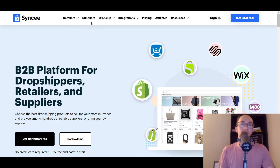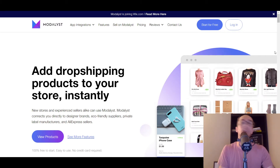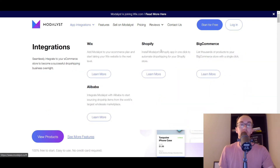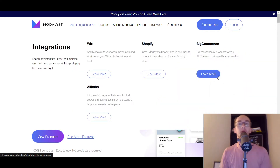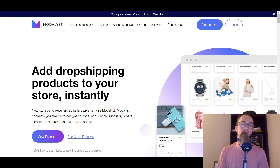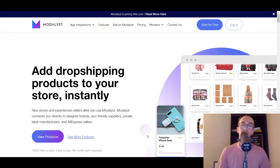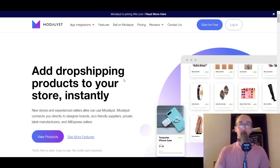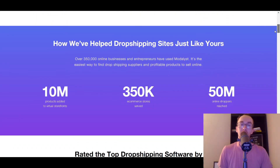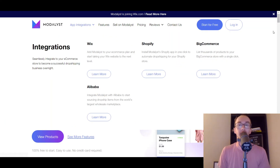Moving into the next one on this list, we have Modalyst. Modalyst actually got acquired by Wix, and I include them at the top spot of my Wix dropshipping apps video — feel free to check that out. But they also have BigCommerce integration. They have BigCommerce integration, so you can list products with a single click. They have AliExpress sellers as well as eco-friendly suppliers, private label manufacturers, and designer brands — so a little bit more than just AliExpress.